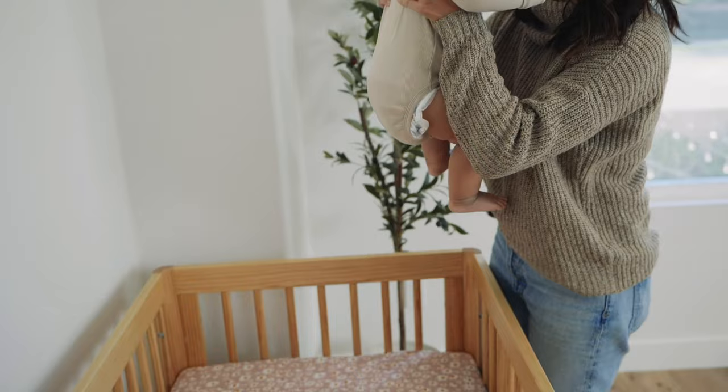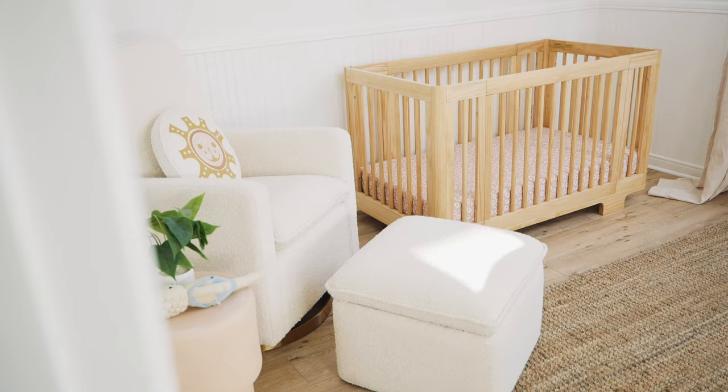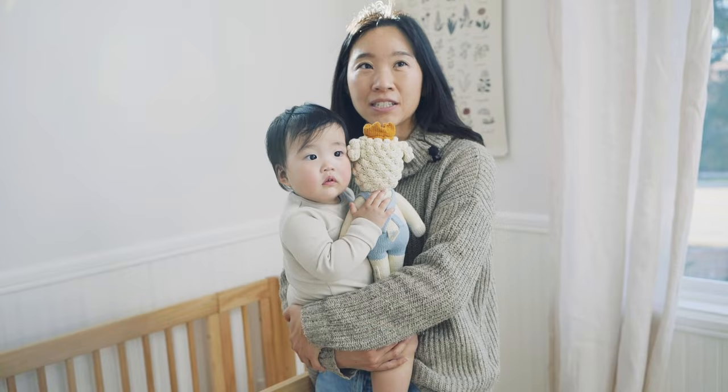Now that Coco is getting a little older, we're getting ready to transition her from the midi size to the full size crib for a few years. Here we are in a nursery with a full size. I love that I've been able to use the same crib as she's been growing, and I also love the style with a modern silhouette.